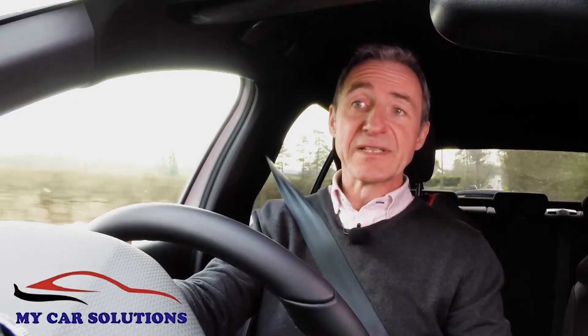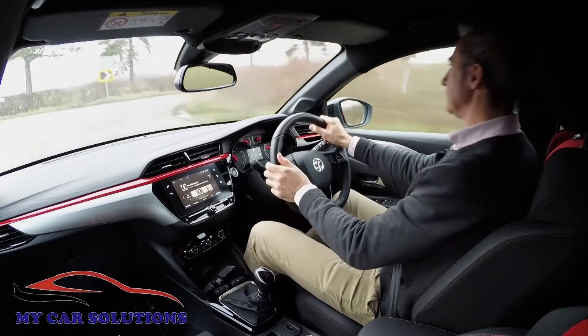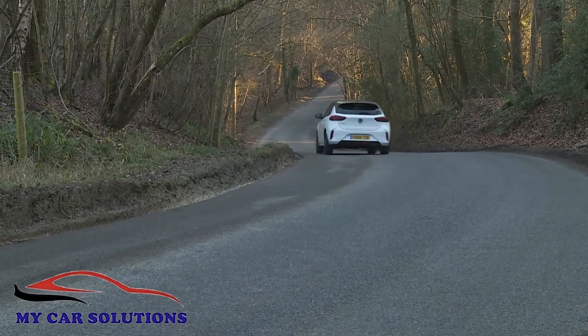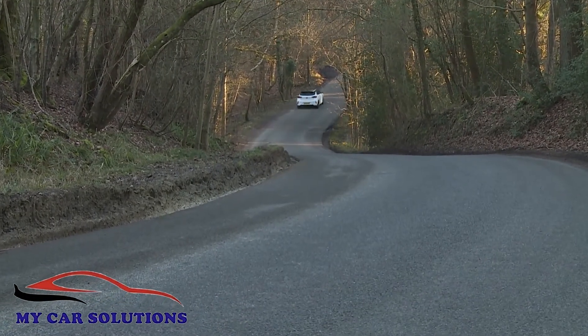Vauxhall's engineers would have liked to have built on this by specifically tuning the drive dynamics of this car to British roads, as the brand has effectively done with previous generation Corsa models, but that wasn't possible this time around. This is evidenced, for example, by the way the slightly over-light steering hasn't been tweaked for the twistier and more challenging tarmac common in our market, as previously it might usually have been.